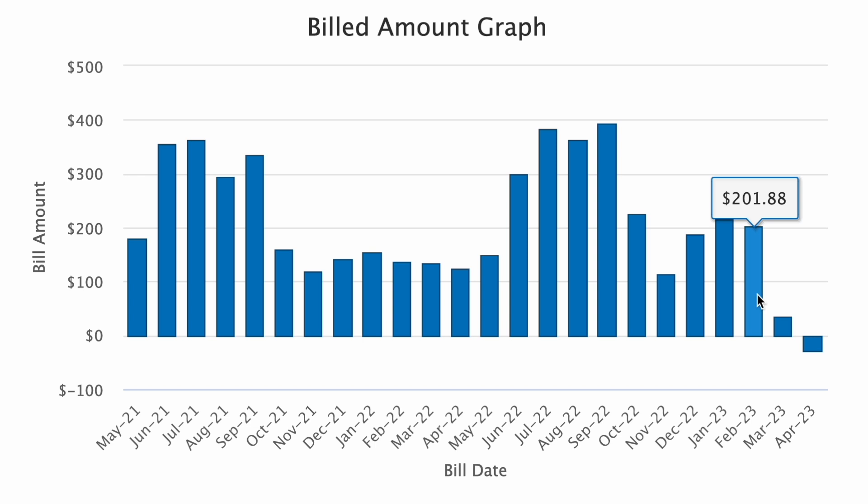In March our bill was down to $33.86, and then we had a credit in April. Actually the credit right now, I was just on the site looking, is over $60. So it'll be interesting to see how that changes in the summer.